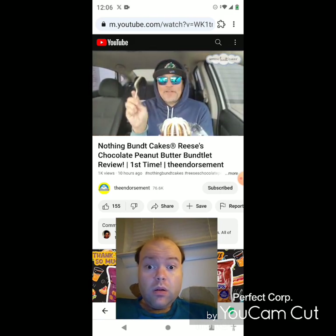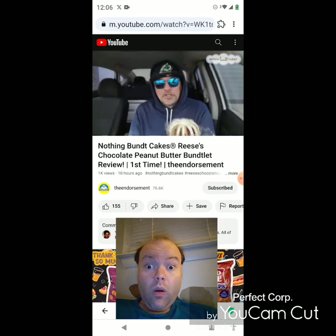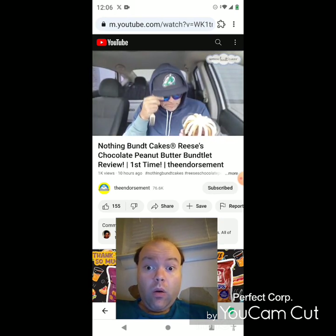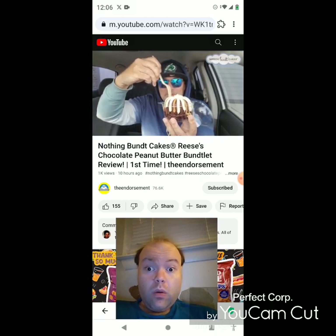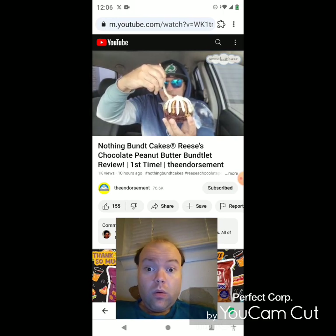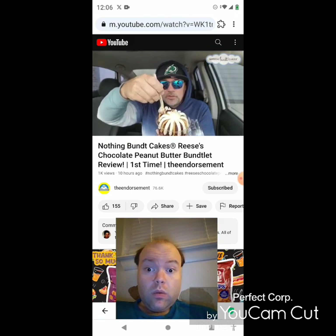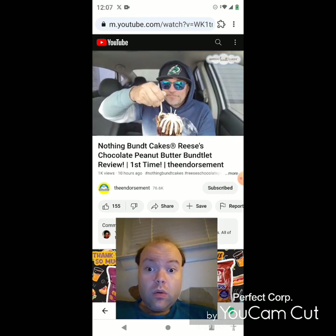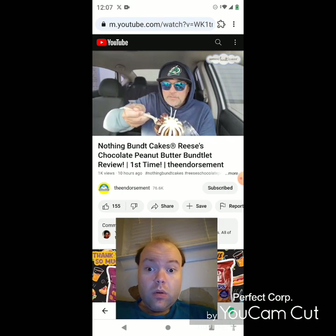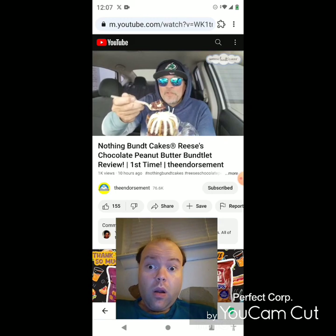All right, I ventured out and got myself a fork. So there it is — the Reese's peanut butter cup buntlet. Holy mackerel, this smells chocolatey, smells peanut buttery. All right, wish me luck — it's going in. Oh, that's rich. I'm trying to show you but I don't want to get this all over the car. I'm looking like I've never used a fork before.